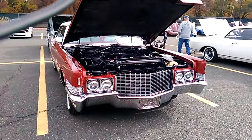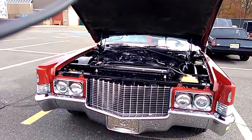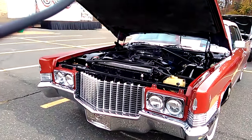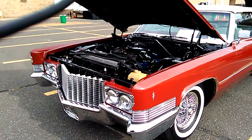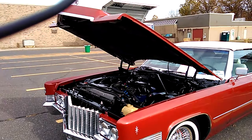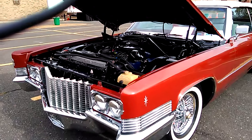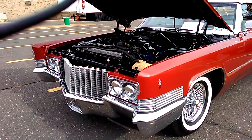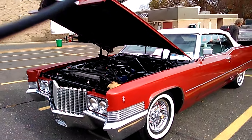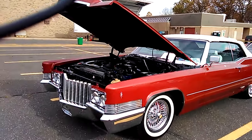Down here in the town of Aberdeen, New Jersey. This is the Matawan Regional High School. And here we have a 1970 — this is a convertible, DeVille convertible. I know you guys like these.